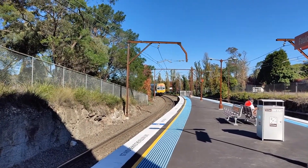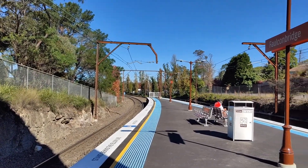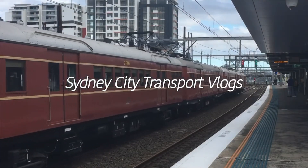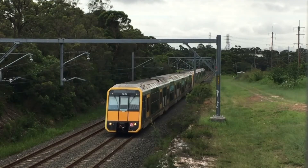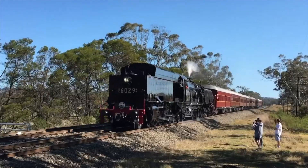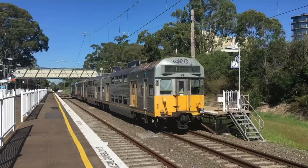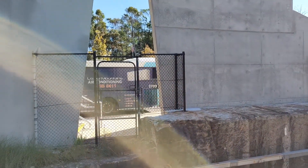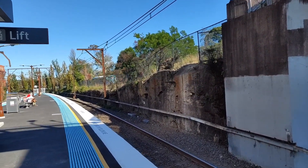Hello everyone and welcome back to my channel. That was a V-set V32 on a Katoomba service. This is Faulconbridge. This is bus number 3709 on Route 690K.